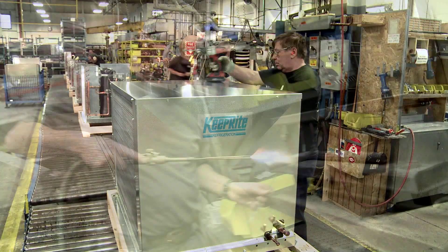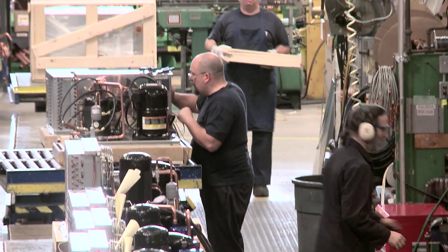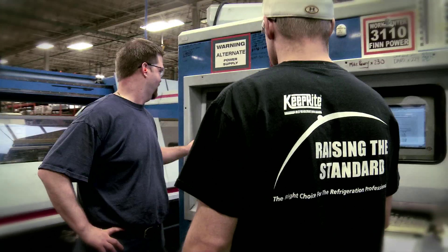The average experience of our employees is 18 to 20 years right now in this facility. I have no turnover rate here because they like this place, they enjoy this place, and they're part of the product that we put out every day.